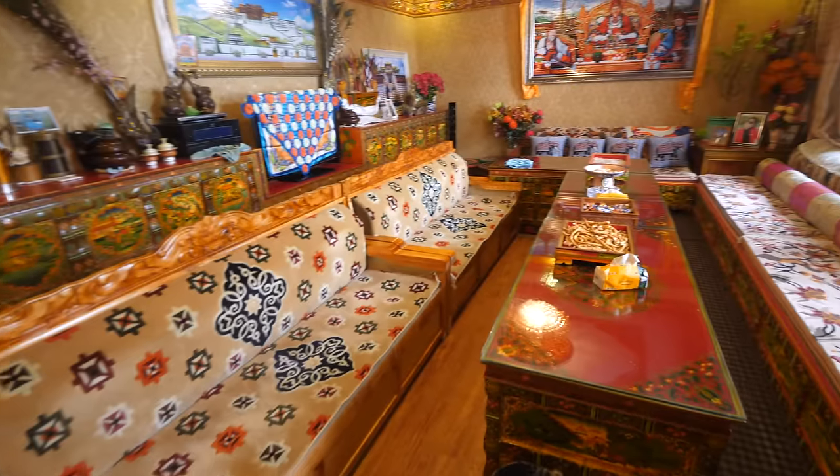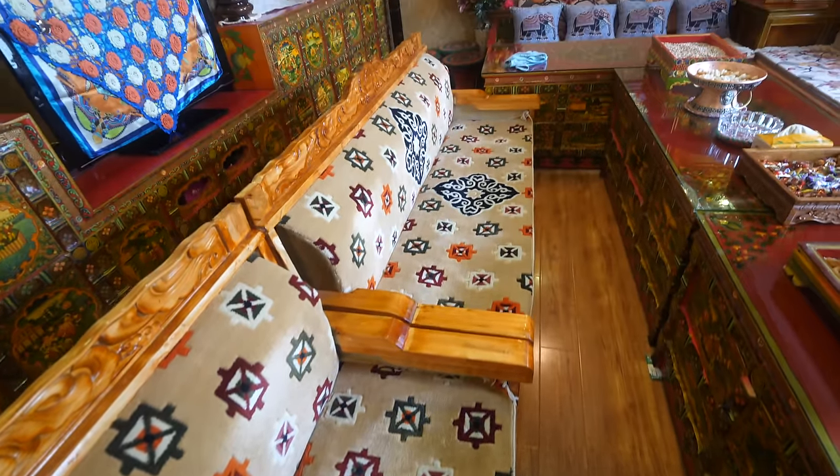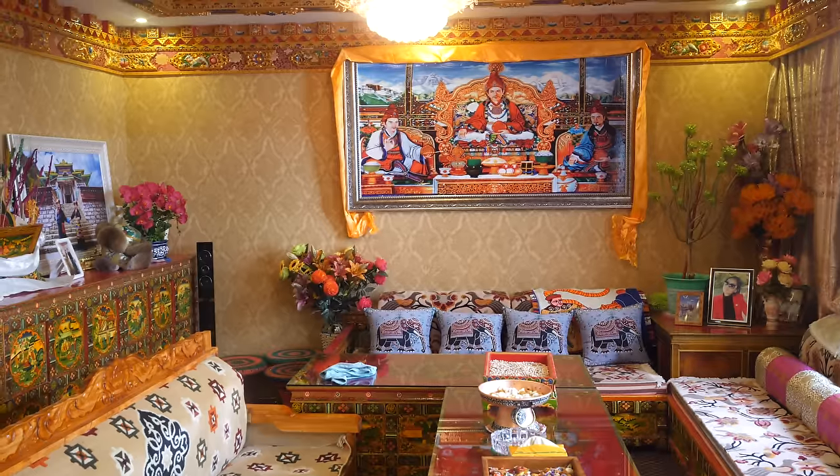This is the inside seating, kind of like the living room. It's so beautiful - like everything. The carpets, the wooden boxes, the decorations. Everything is so ornate, the Tibetan designs. Very cool.